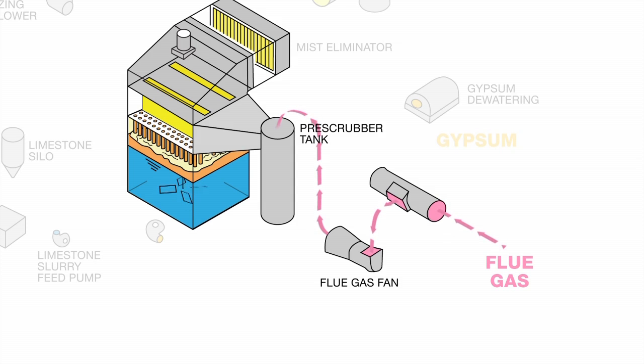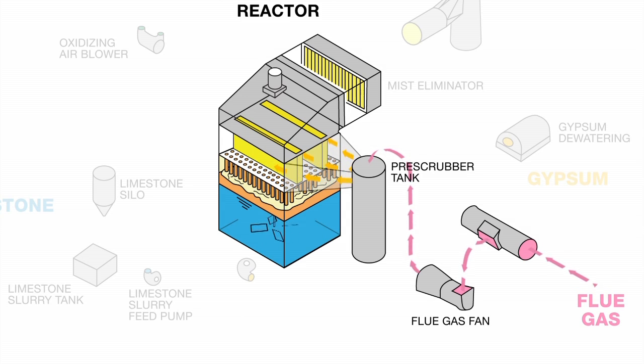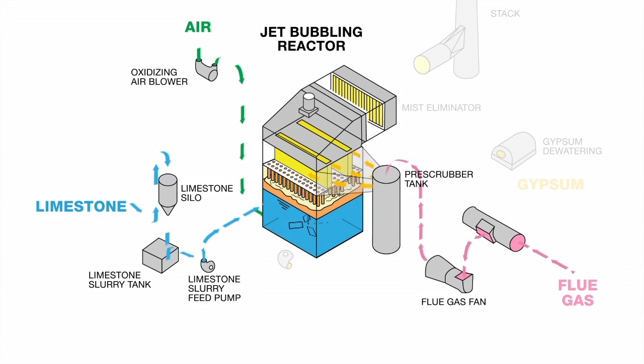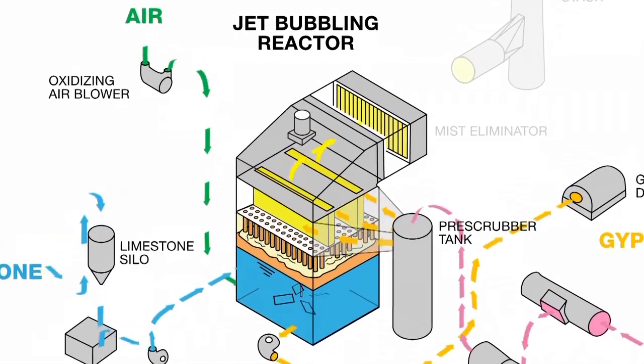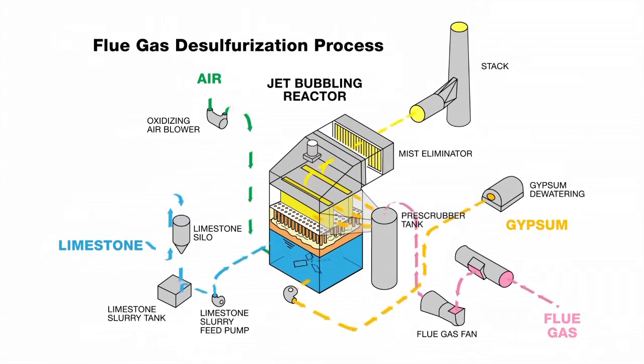First, the gas is blown into the pre-scrubber, where it is sprayed with water to cool the gas and remove any remaining solid particles. Next, the humidified gas flows into the jet bubbling reactor, where it is dispersed into a scrubbing liquid. Air and limestone are dissolved into the liquid through bubbling and agitation. The sulfur in the flue gas reacts to chemically combine with the limestone to form gypsum, which is pumped out, dried, and collected. The flue gas bubbles up through the limestone and, once it exits the reactor, has negligible amounts of sulfur. The final stage is the mist eliminator, which clears the gas of droplets and helps keep the ductwork dry.